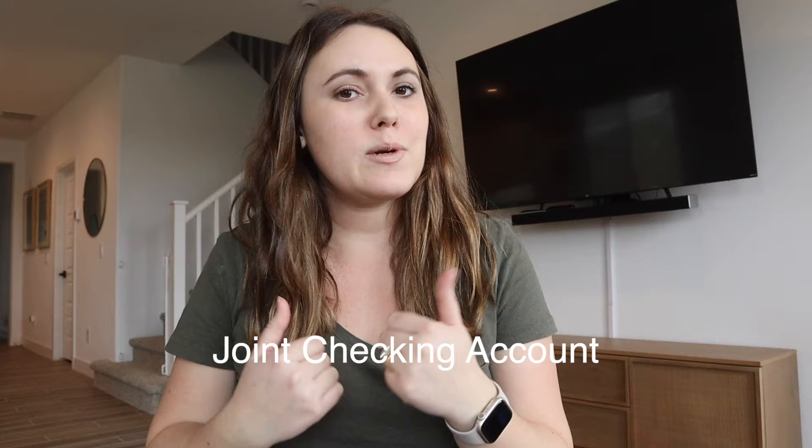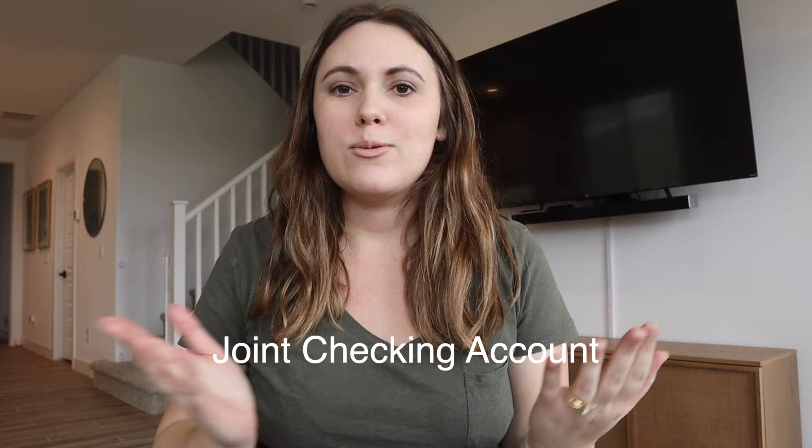The first account that we utilize is a joint checking account. My husband and I are married, and as soon as we got married — almost nine years ago — we came home and opened a joint checking account together. I think this is so important for spouses to have a joint checking because both of you can have eyes on what's happening with your finances. All of our money goes in and out of it: direct deposits, bills, and credit card payments. I like to keep things simple by only having one checking account.